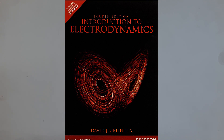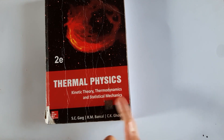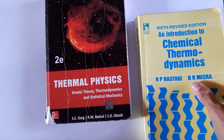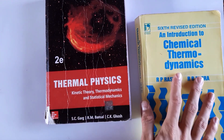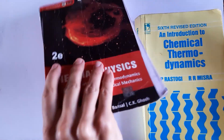For thermal physics, I referred to Thermal Physics and Kinetic Theory by S.C. Garg, R.M. Pansari and C.K. Ghosh — a good book, though I didn't use it for statistical mechanics. I also used Introduction to Chemical Thermodynamics by R.P. Rastogi and R.R. Mishra. The first one is more worn because I used it more and it covers more topics from an academic perspective.